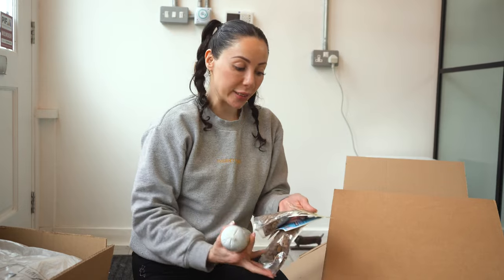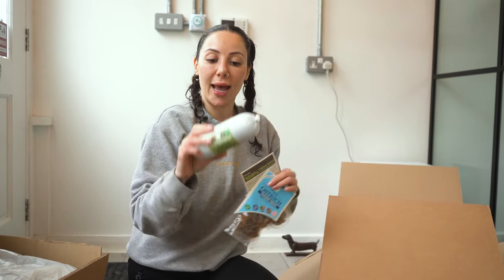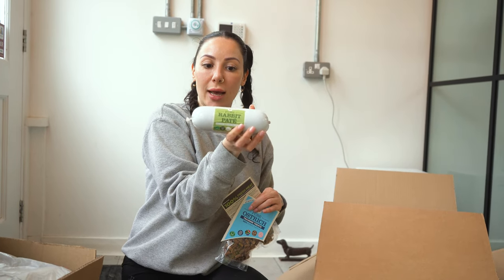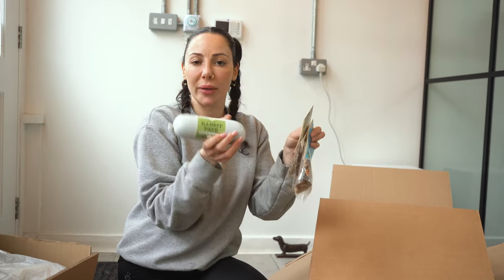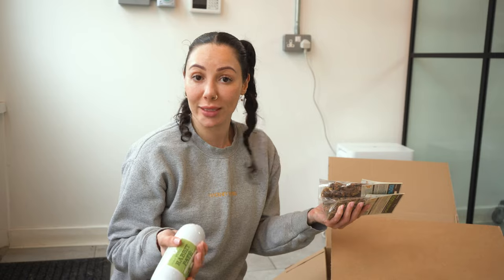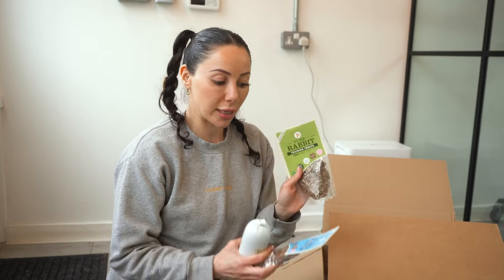We have three different types of treats. We have rabbit and ostrich, and these are much crunchier. And this here is the rabbit pate, which we will chop up into little cubes — they're great for dogs who can't really chew on the harder ones, like puppies and older dogs. The reason why we've chosen these types of meats is because they're less likely to cause an allergy to any of the dogs. All natural, single protein, gluten free, grain free — that's what we do here.